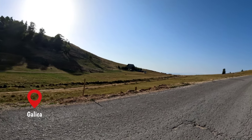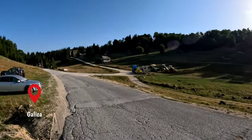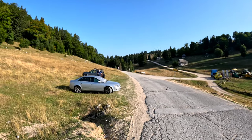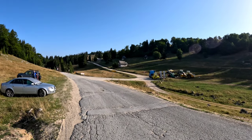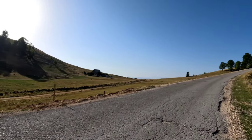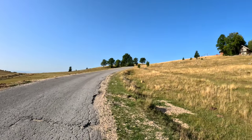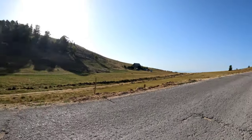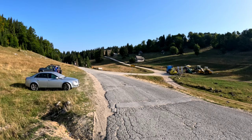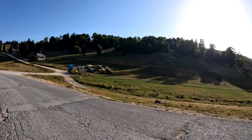Here we are at Galicia, at the beginning of the gate of Vlašić. Today's goal is the top of Paljenik. Here it is known as a weekend destination. A very good day is waiting for us, but now we are going to cover a good deal of the road while the sun is still not up.